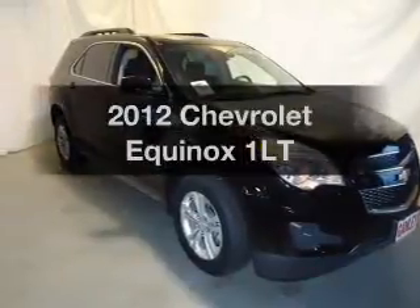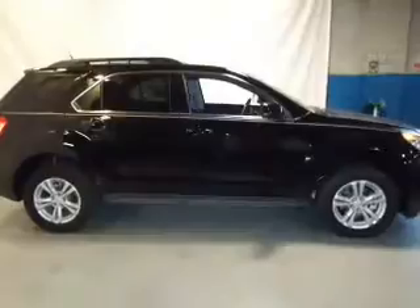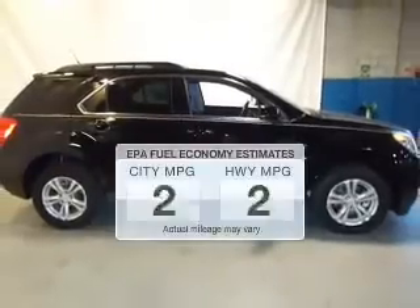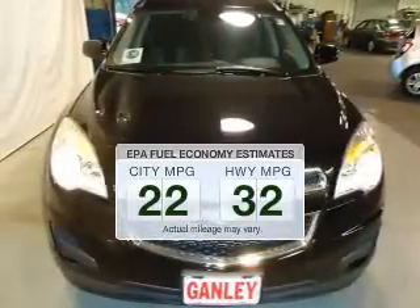Imagine yourself in this 2012 Chevrolet Equinox. This is the set of wheels you've been looking for. Better gas mileage means better long-term driving, and this ride delivers with a great low fuel consumption rate.